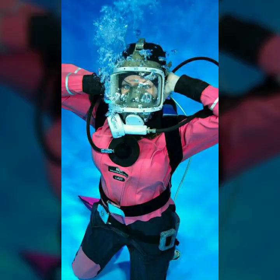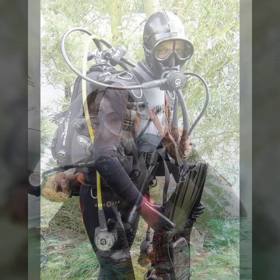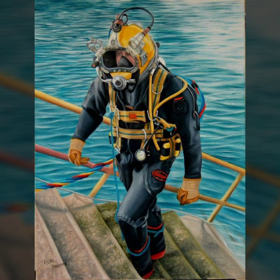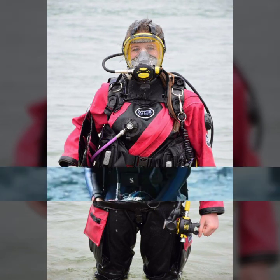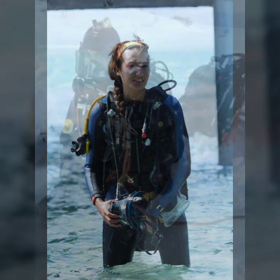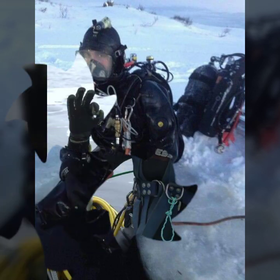Hello friends, welcome to my YouTube channel Fashion Lovers. Today I'm going to share with you beautiful and stylish scuba diving gaiters and latex full face gas mask designs and ideas. I suggest you please watch my video till the end and get design ideas. This video is for those ladies who love latex full face gas masks and scuba diving gaiters.